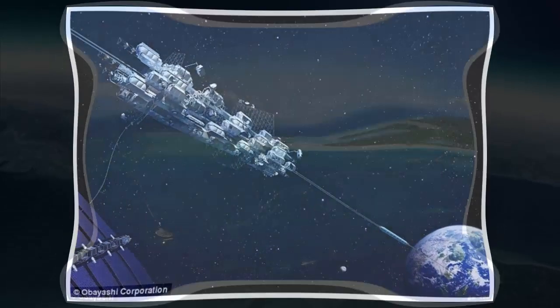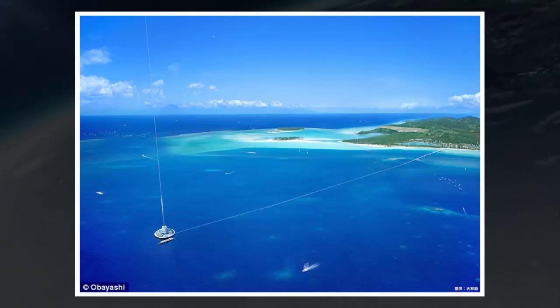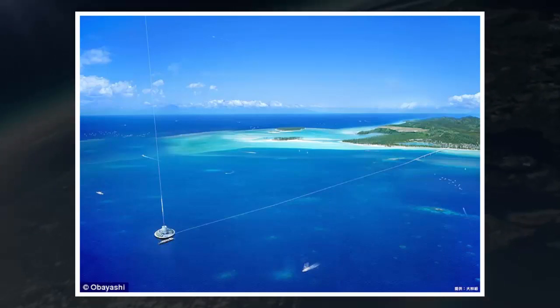Japanese construction firm Obayashi, which is collaborating with the Shizuoka University project, is also exploring other ways to build its own space elevator to put tourists in space in 2050.